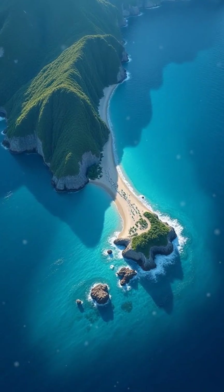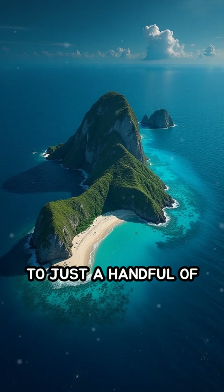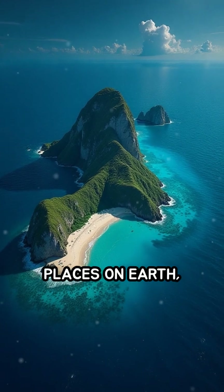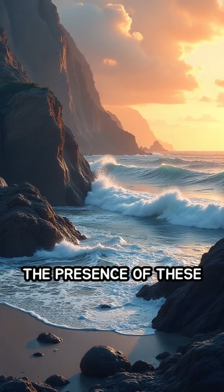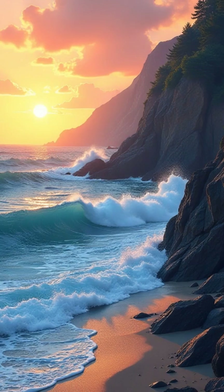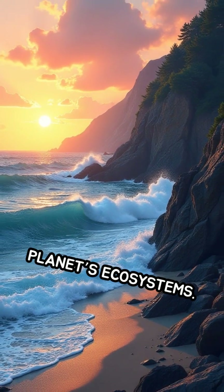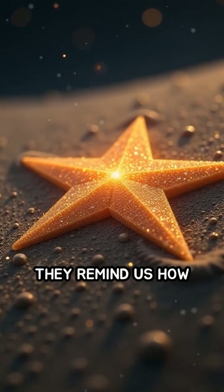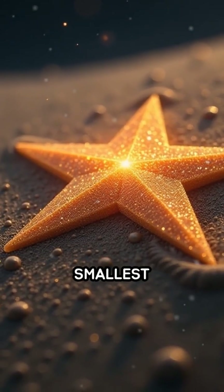What's even more fascinating is that these tiny fossils are unique to just a handful of places on Earth, with Okinawa being the most famous. The presence of these star sands tells a story about ancient marine life, geological processes, and the ever-changing nature of our planet's ecosystems. They remind us how life and Earth's history are intertwined in the smallest details.